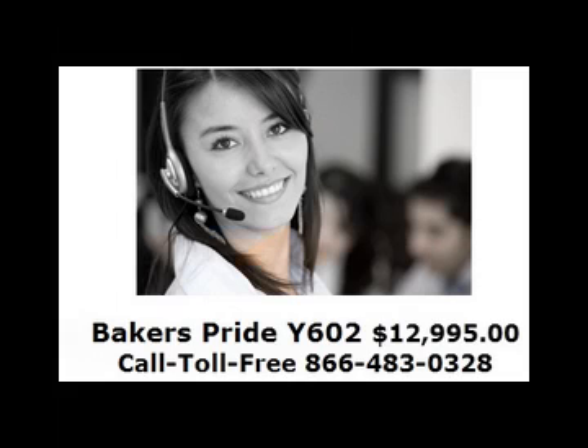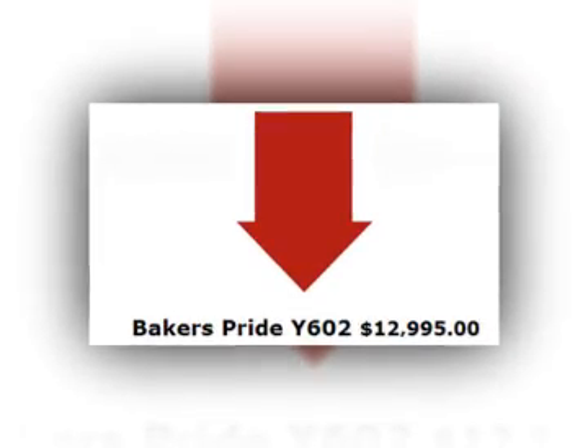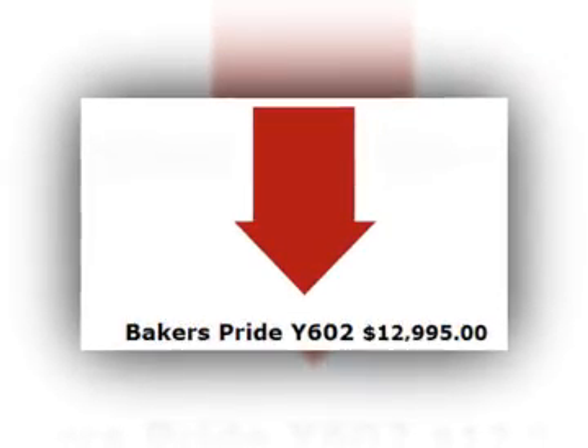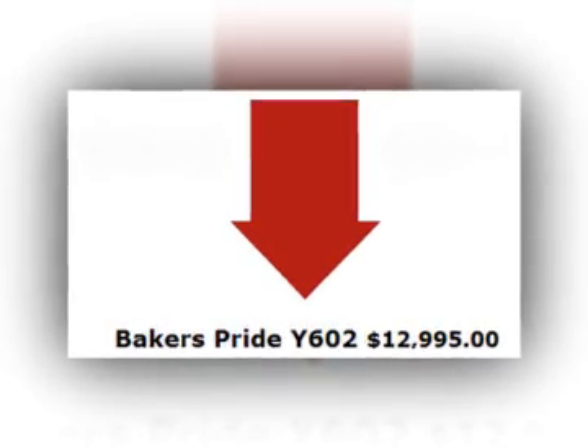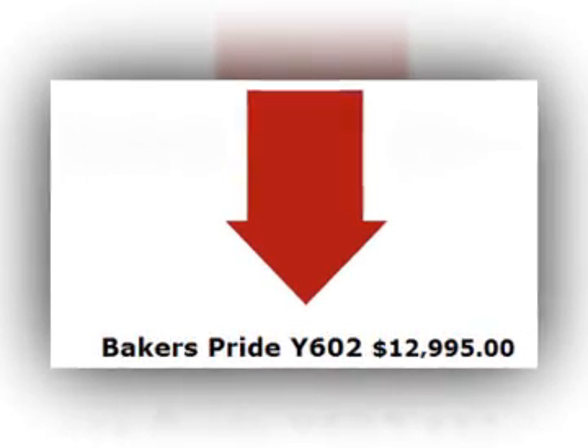Customer first-class service is a top priority at Valiant Equipment. Our team will be happy to assist you with your Baker's Pride Y602 gas double deck oven equipment purchase. Call toll-free 866-483-0328 to talk to one of our equipment experts now, or click the link in the description box below this video to visit our Valiant Equipment website.